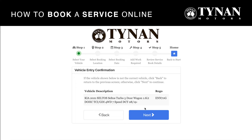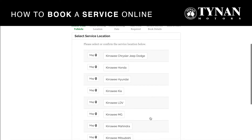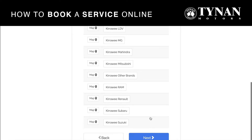Next, if you have scheduled with us before your details will come up. If not, you just need to enter in your vehicle information, then it will come to the next screen and show all the brands which we service. If you have purchased a used car from us, please select the other brands option.